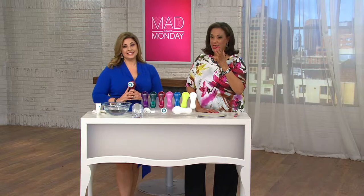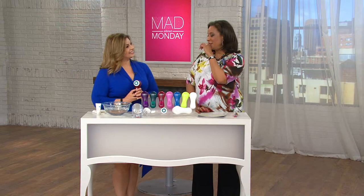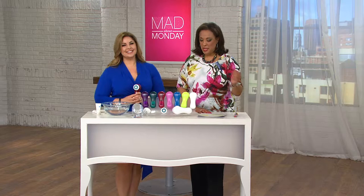This is a five-time QVC Customer Choice Award winner — the Clarisonic technology. So many of you would not be without it to cleanse your skin. Let's say hello to Melissa. Melissa, welcome, you're on the air — it's Leah and Lise from Clarisonic. Do you have a Clarisonic at home?